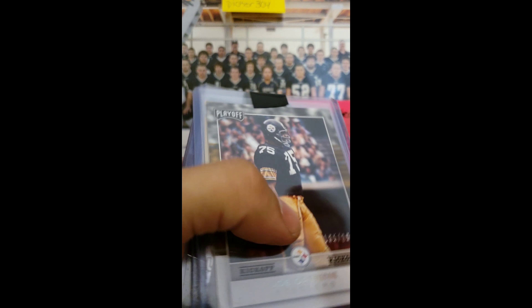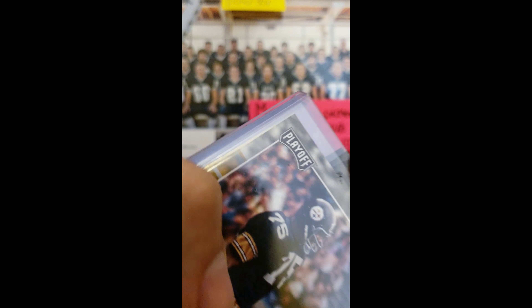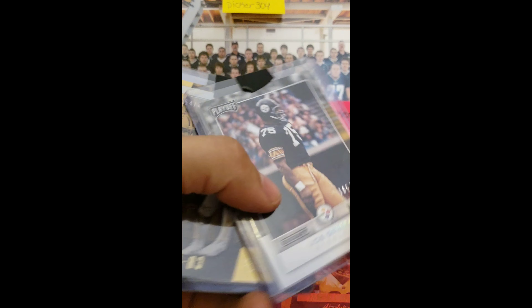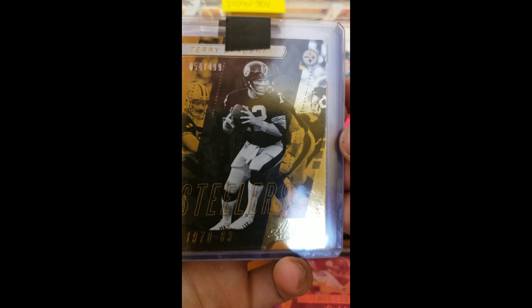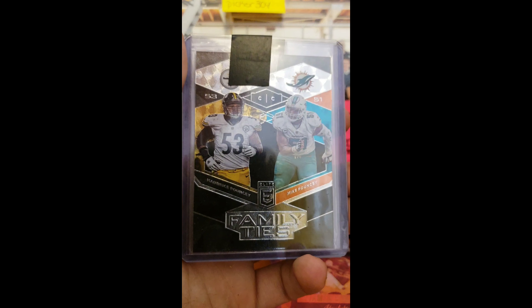Team bags and electrical tape. We got Hall of Famer Joe Green numbered out of 299. We have a Terry Bradshaw out of 499 out of Absolute.